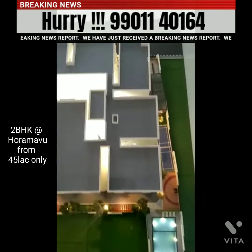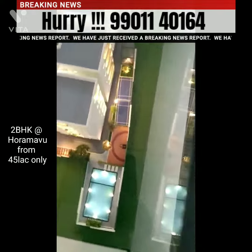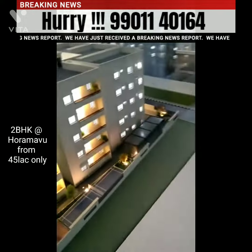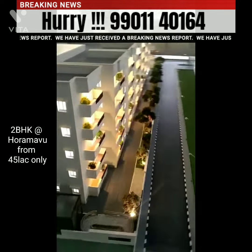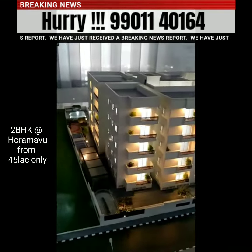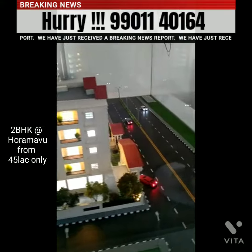What you're looking at here is the basic layout plan of how the project looks. You can see the swimming pool and all the activities surrounding the project. There's a beautiful clubhouse, a swimming pool, shuttle tennis court, indoor games, lawn, party area, seating area, senior citizen area, and much more.